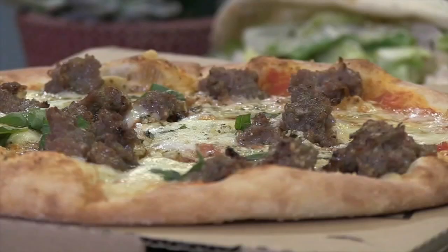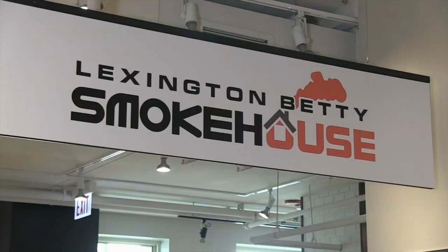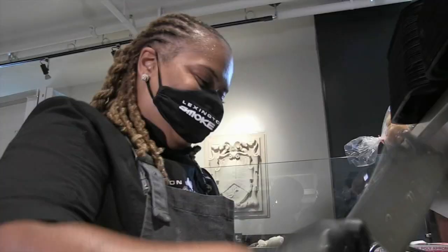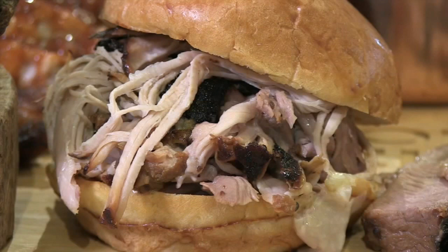Otto Bagato has gas-fired pizzas baked on stone decks with appropriately crispy crusts, while Lexington Betty's Smokehouse brings its barbecue directly from the west side — not only tips and links, but juicy smoked brisket and pulled pork as well.